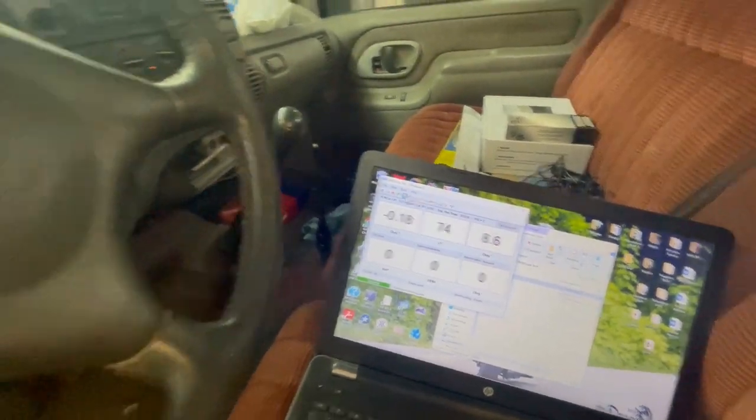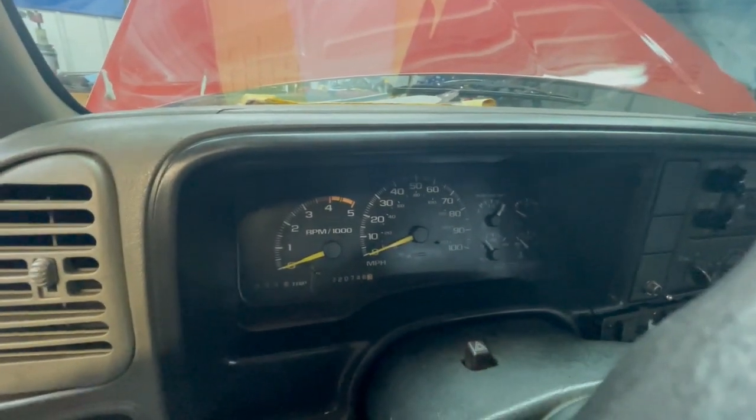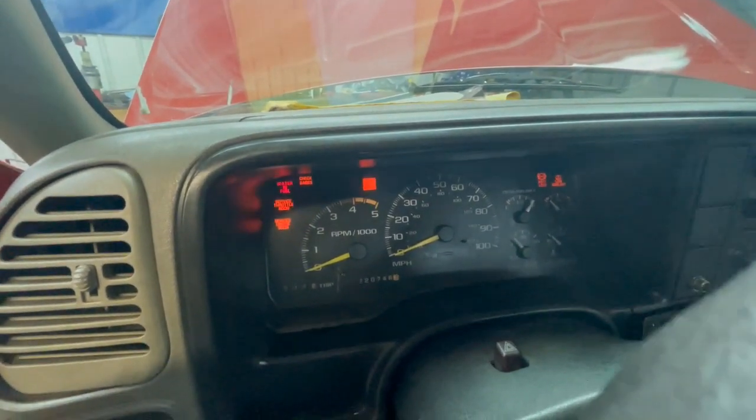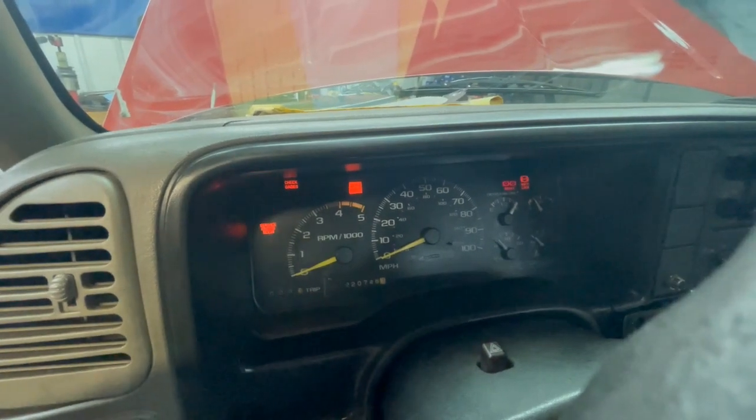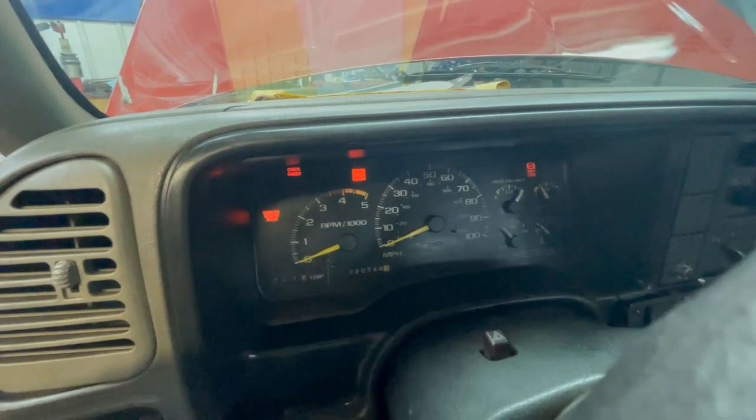It does the same thing each time. I'm going to turn the key off — I had it on because of the computer data — let the glow plug cycle, and then we'll start it. It seems to have the rough idle that I was noticing yesterday only when it's warm.